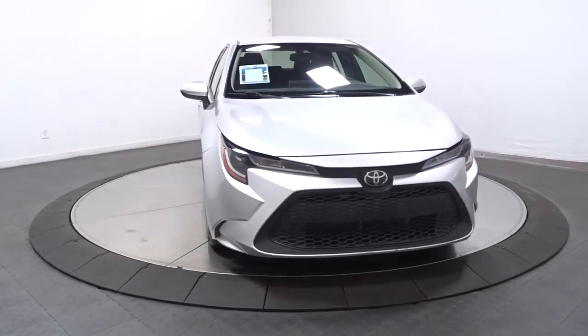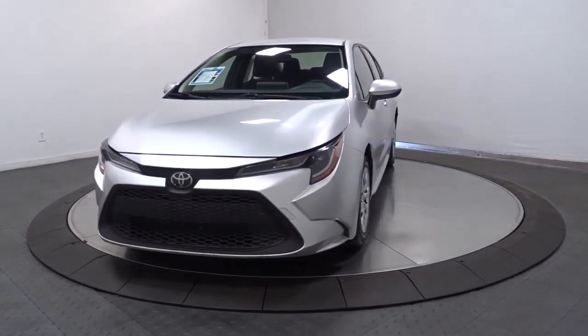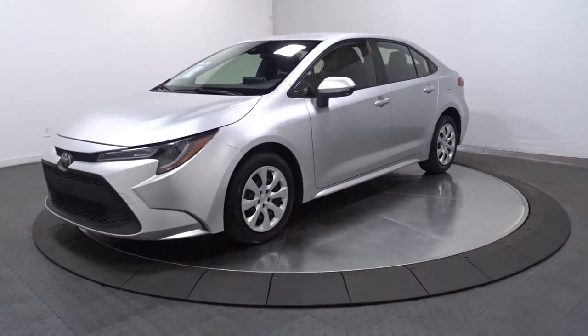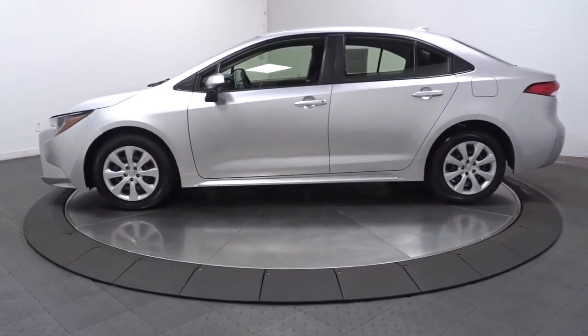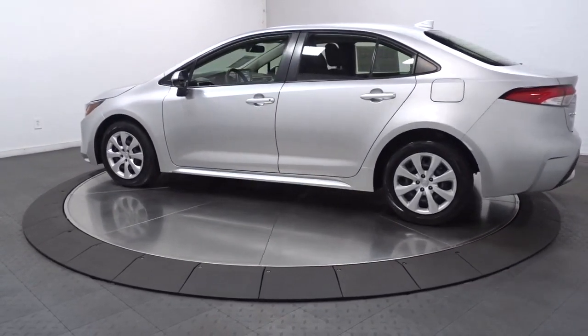Your next car could be the 2020 Toyota Corolla. This vehicle is an outstanding buy with fewer than 60,000 miles on the odometer. Get the features you need and the comfort and style you've been hoping for. This well-equipped vehicle is an excellent value and will help you make the most of every drive. All you need to do is relax and enjoy the ride.